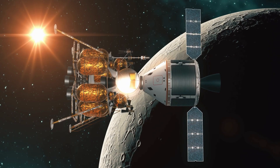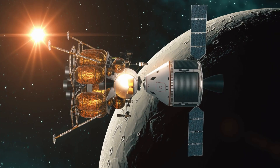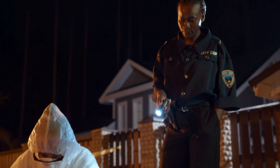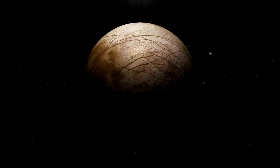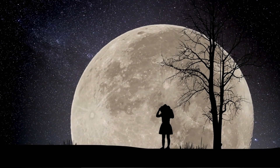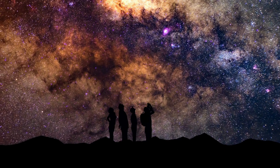The future could also see landers touching down on Europa. These missions would aim to sample the icy surface and maybe, just maybe, find evidence of life. The quest to explore Europa isn't just about understanding yet another moon — it's a journey to answer a profound question: is Earth unique in harbouring life?